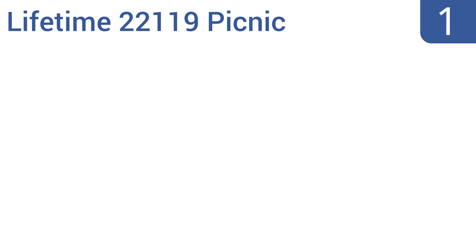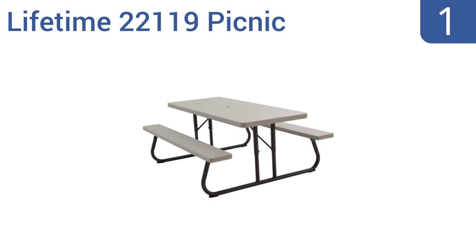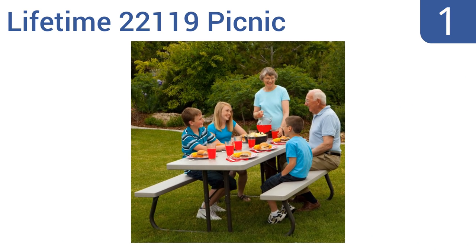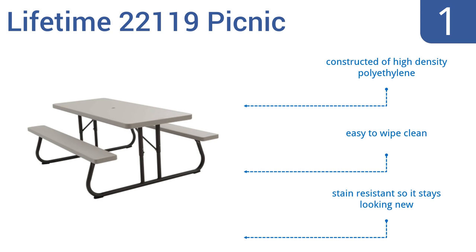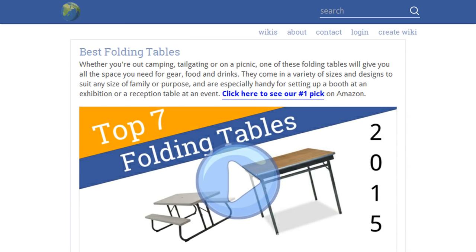Taking the top spot on our list, the Lifetime 22119 Picnic is all you need to have a great outdoor meal anywhere. The table includes attached benches that easily seat up to eight people and also make it impossible to misplace the chairs. The entire thing is UV resistant to withstand the elements, constructed of high-density polyethylene, easy to wipe clean, and stain resistant so it stays looking new.